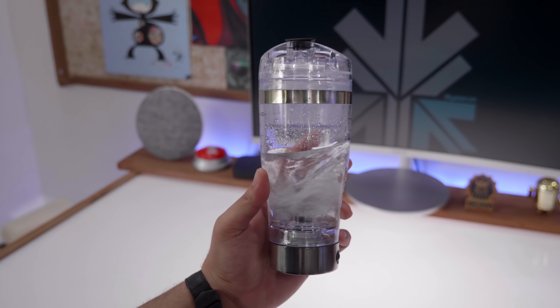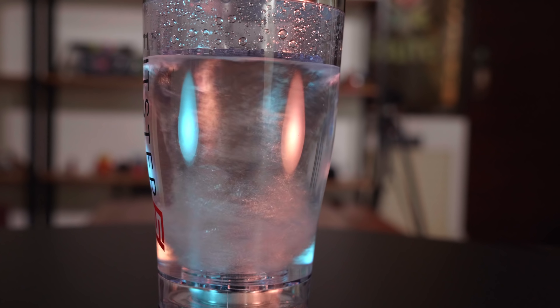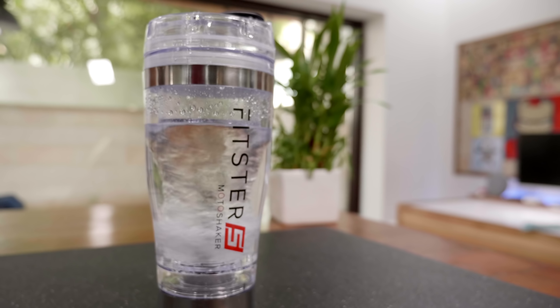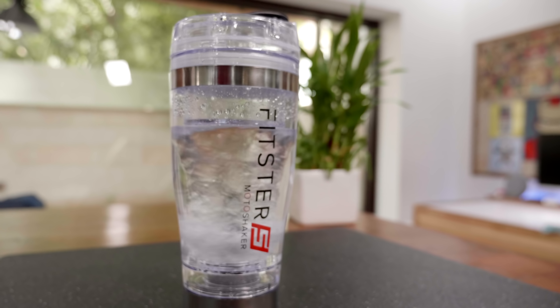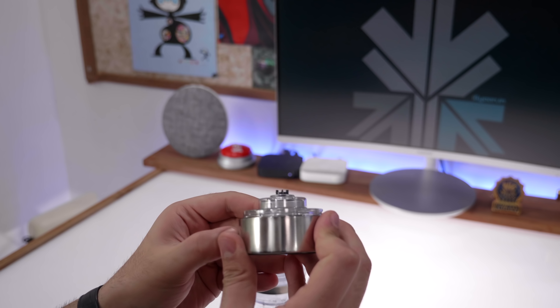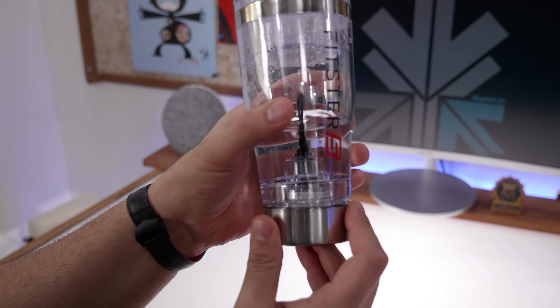It'll definitely come in handy for making those cold coffees which are quite essential for the summer. It's well made with a really powerful motor. If you're looking for a reliable fitness shaker this is the one, and it'll also come in handy for making other drinks. You can separate out the motor from the bottom to clean it up — it's nifty, really easy to use and works really well.